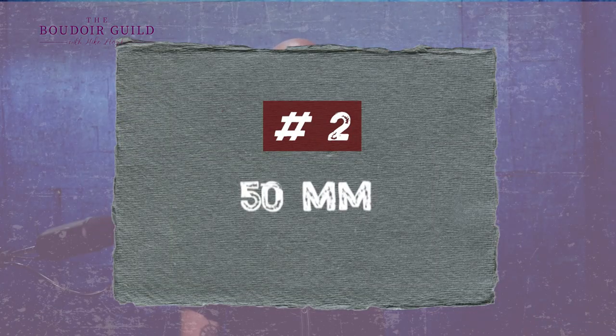A prime lens will 99% of the time — unless there's a defect — be sharper than a zoom lens, because they're designed to do one thing and they do it really, really well. Lens number two: the Nifty 50. This is a staple in every portrait photographer's bag because it sees how our eyes see.